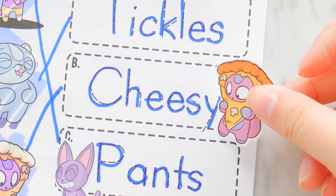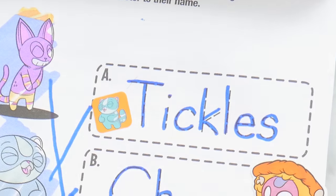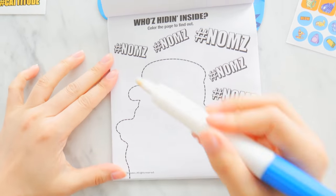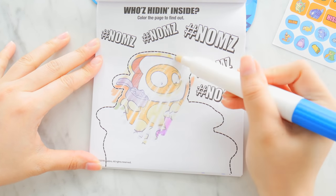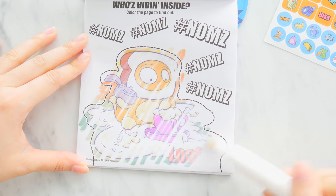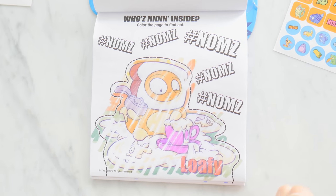Winner winner cheesy dinner! We got our Pants kitty right here. It looks like it would be Tickles because it's also laughing. We got a Cheesy friend here and our Lost Kitty friend Tickles. Oh look, this one says hashtag nom nom noms — I think you know who it is!